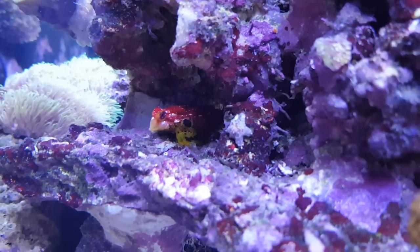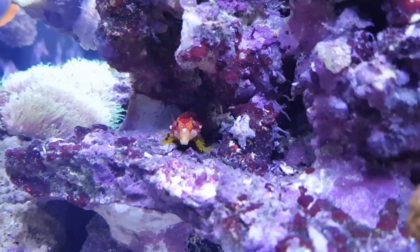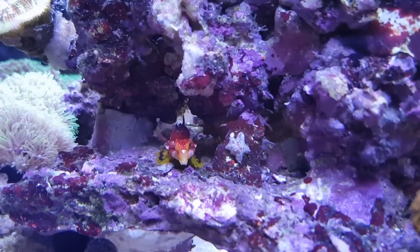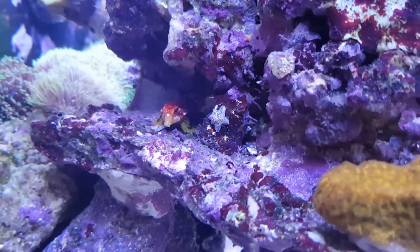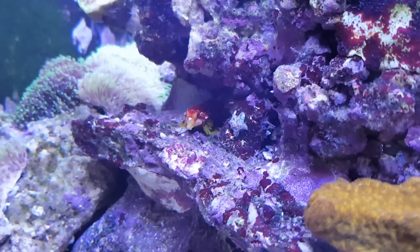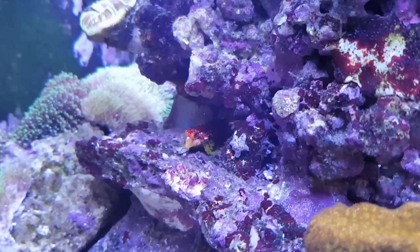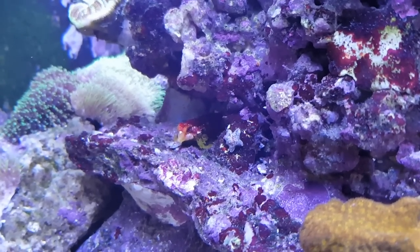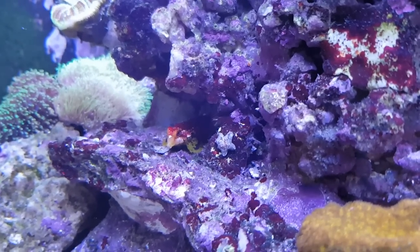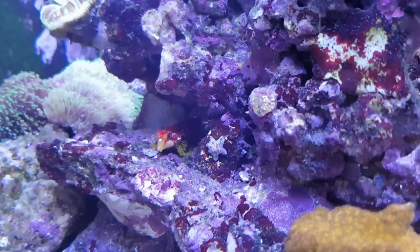I'm glad I'm able to show you especially the red ones, since they're somewhat more shy than the blue-green ones. I just think these are beautiful fish. Like I said, you don't need a big tank for these fish, but you do need enough food supply for them. So if you have a somewhat smaller tank, make sure it's either pretty mature with enough live rock, which will provide enough food for these fish. It's not recommended if you've just set up your tank and have had it for two or three months — you might not want to buy these fish yet.